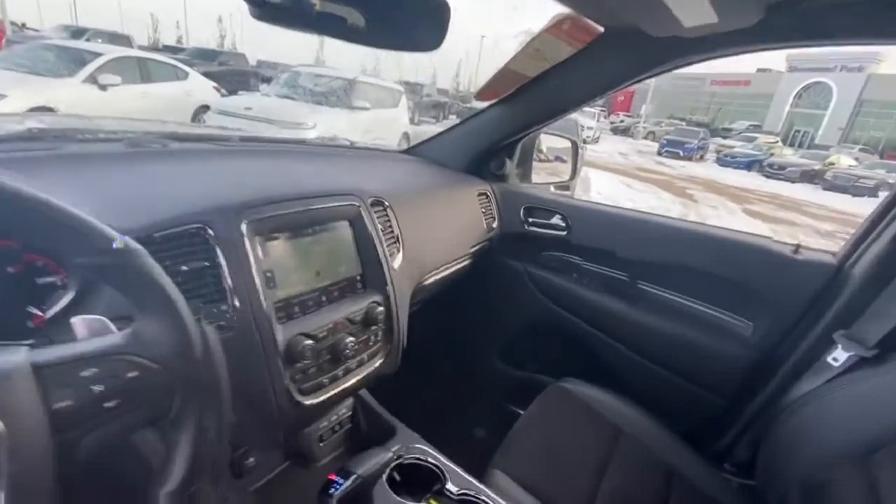Now coming to the back here, you do see that it has a rear view back camera, and an automatic lift gate for extra needs just in case your hands are full. You do have tons of space in the rear here, with extra space underneath.